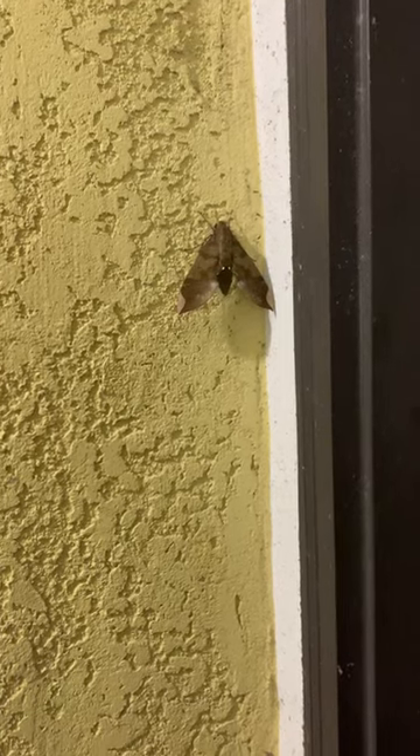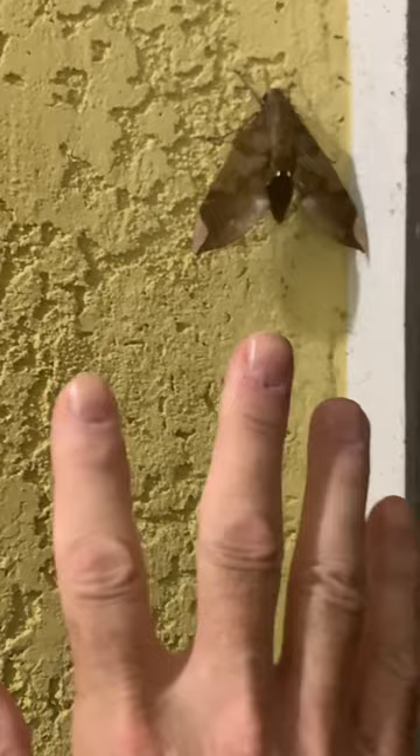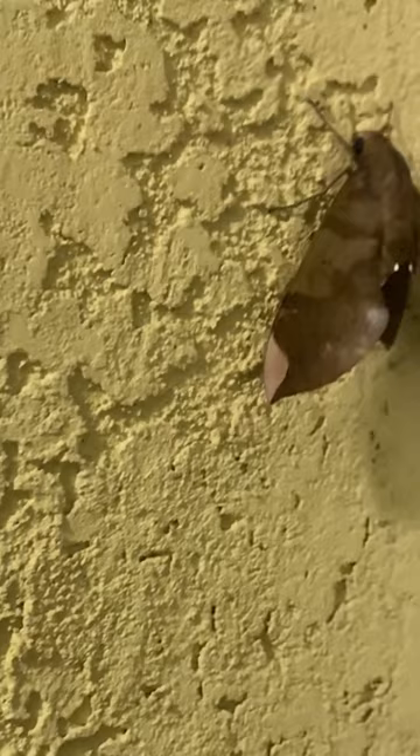Today we found this great big moth by our front door. To give you an idea how big it is, look at my hand. It is a very large moth. Don't know what it is. It's got two little white spots on the back of its side to give it a look like a face, but it's not. So it's kind of a tricky looking moth.